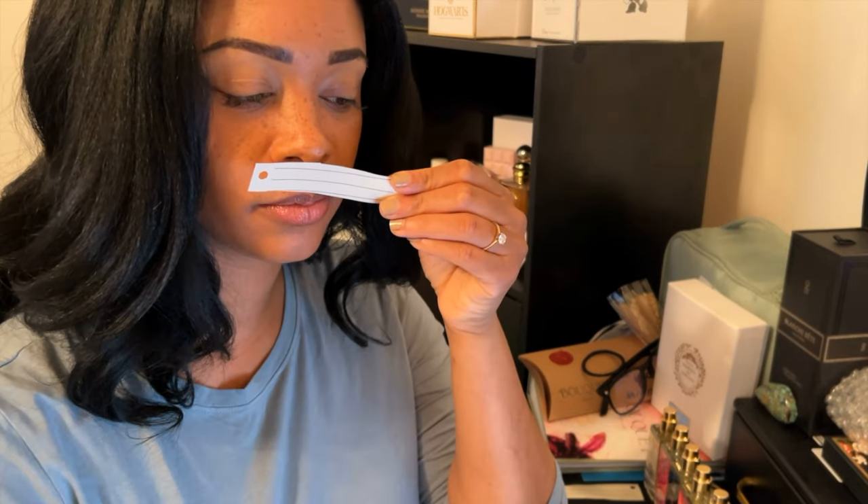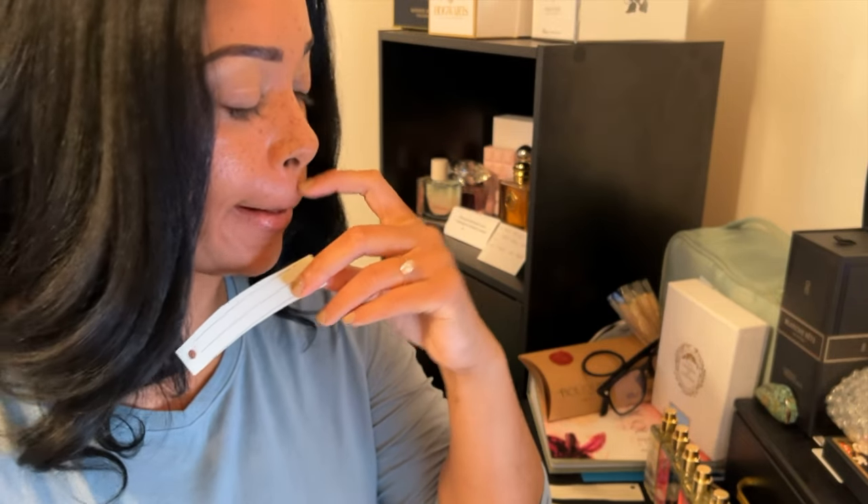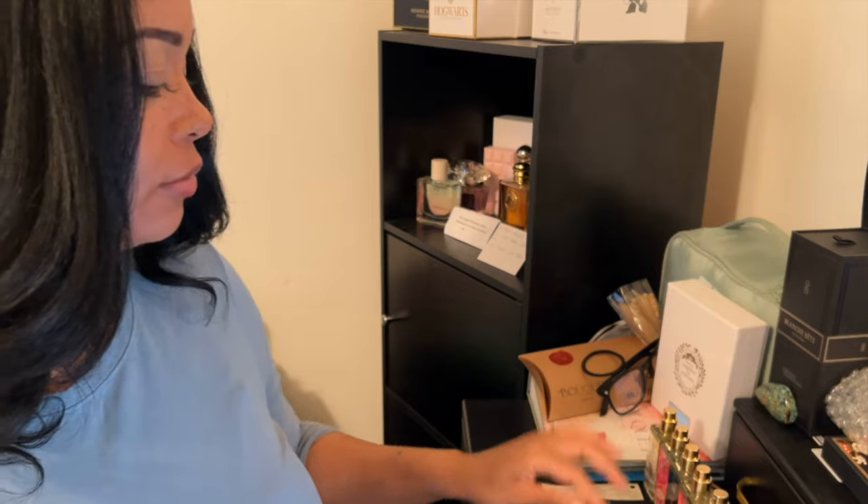Strawberry and Peach Swirl — still heavy on the alcohol, not getting too much fruit, no strawberry or peach. Unfortunate, because I would have liked to see more of the fruits.